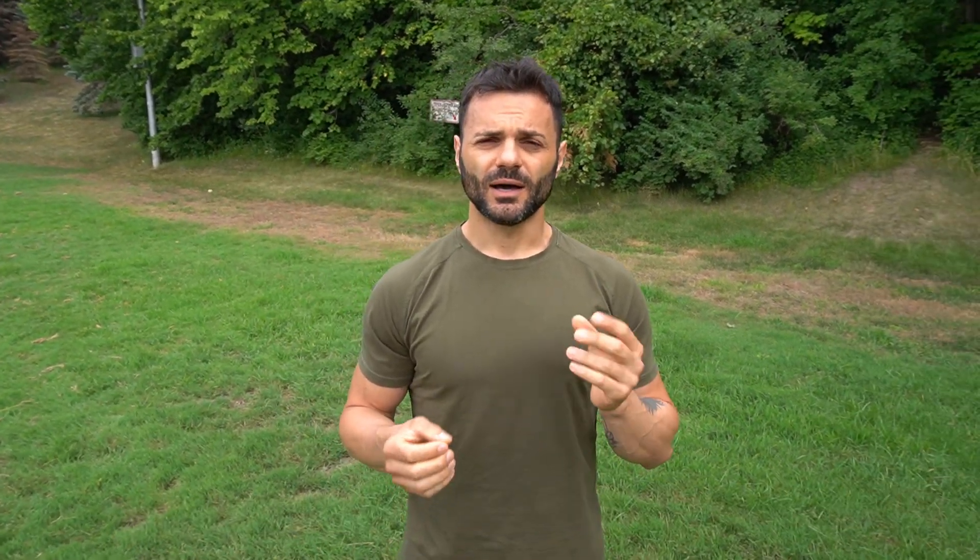In today's video, we're going to do five simple exercises: a single arm kettlebell swing, American swings, single arm cleans, single arm presses, and we're going to finish it off with goblet squats.